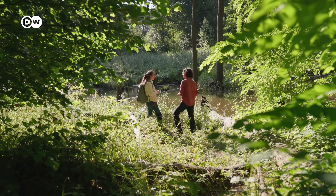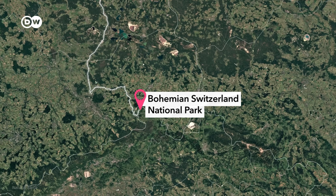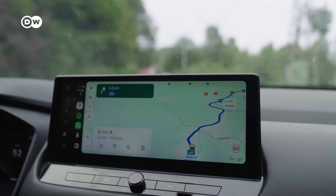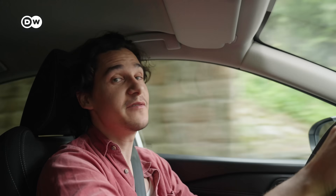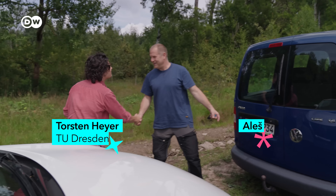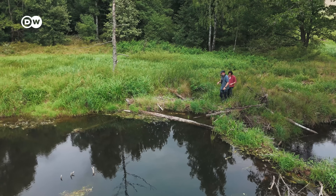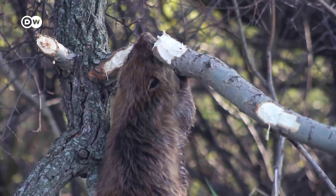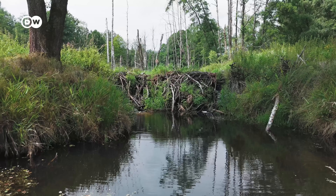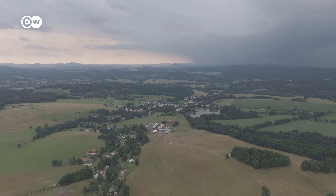To find out what happens when beaver numbers really increase, we're going a few hours south. We've just crossed the border into Czechia — and the border here is actually a river which is moving based on beaver activity. We've come to meet Torsten Heyer and Alish Forel, part of an EU-funded project to find out whether the help that beavers provide in adapting to climate change is worth the trouble that they cause. Torsten chose this spot because of how established the beaver population is and how vulnerable the wider region has become to our warming climate.